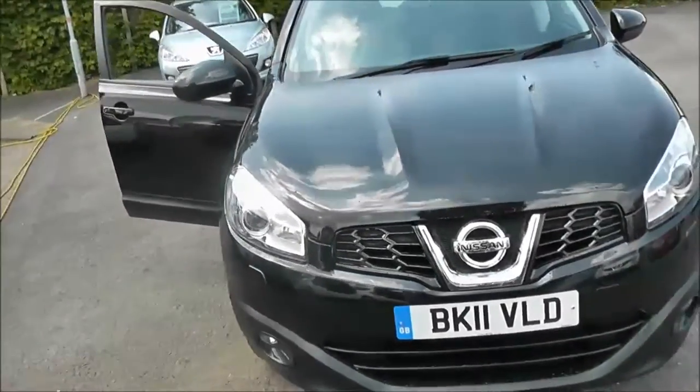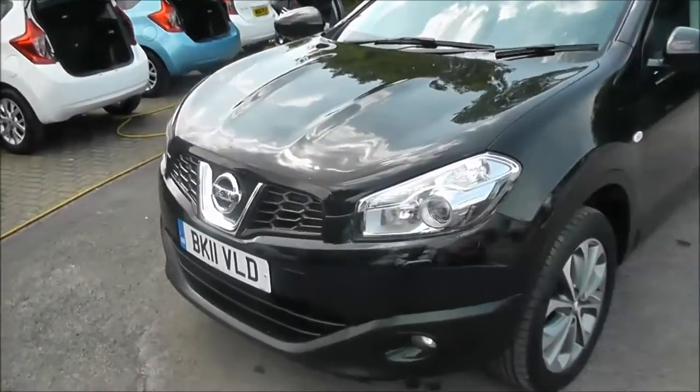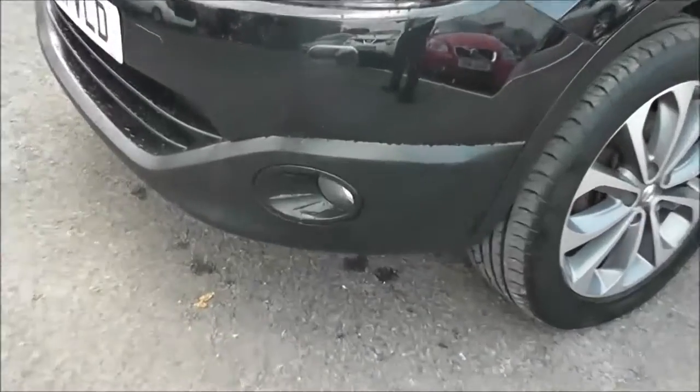This vehicle will be in tax band E, insurance group number 18, and has a combined fuel consumption of around 57 miles per gallon. So if you've got a large family, then this is the car for you.